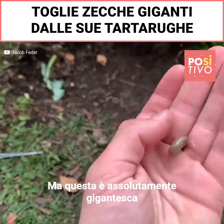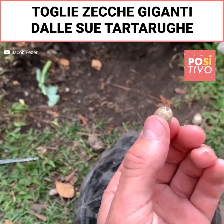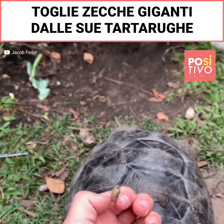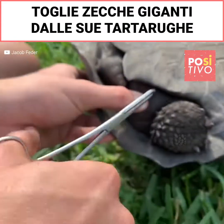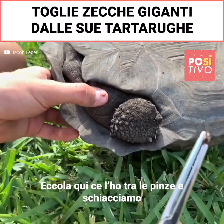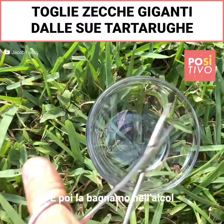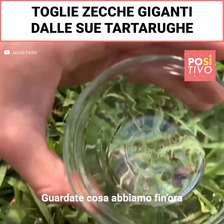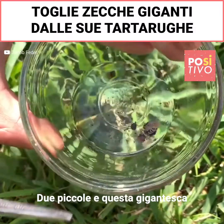But this one is just absolutely massive. This is the biggest tick I've ever seen — just look at it, look at it on him. Absolutely insane. We're gonna grab him right here and pull him off. We got him right here in the tweezers — squeeze, pop him, and then in the alcohol he goes. Take a look at what we got so far: one, two small ones, and then this one monster tick.